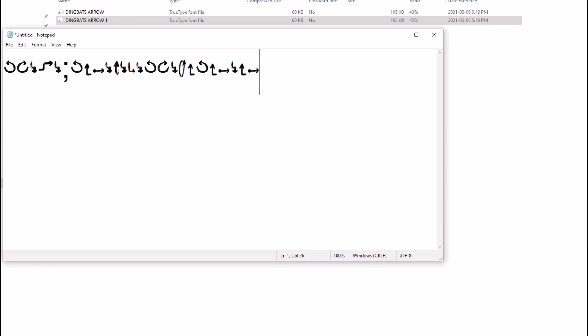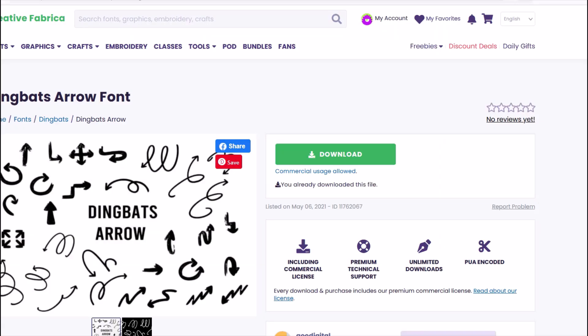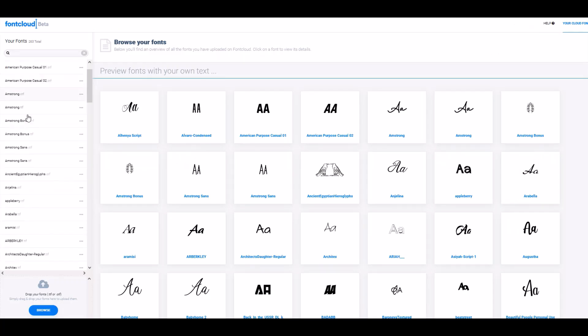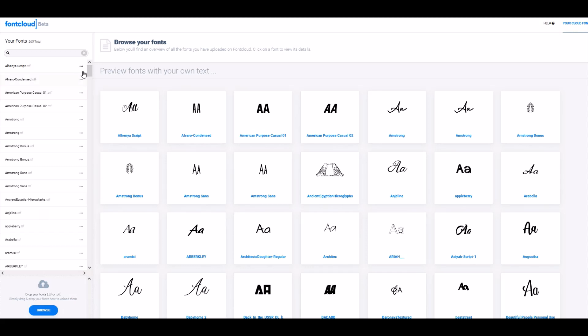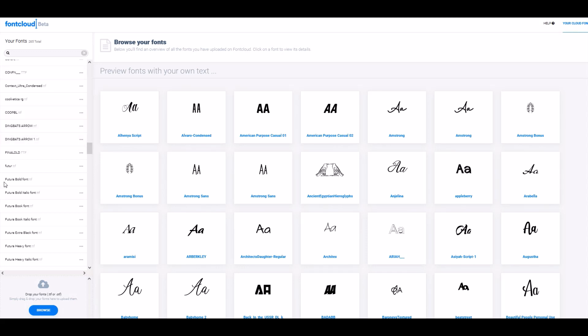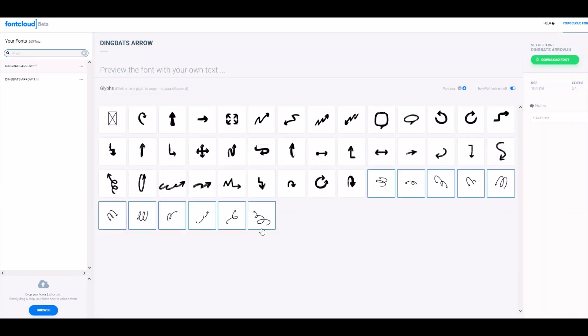There's a cool feature right in Creative Fabrica. Under Tools, there's something called Font Cloud — I'll click on that. Font Cloud is completely free. I'll click 'Open Font Cloud,' then drop my font into the left-hand side using the Browse button to pick my font. I've uploaded my fonts and I have a ton already in here. I can scroll through — it's all alphabetized — or simply search for 'dingbat' at the top and pick Dingbats Arrow.